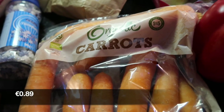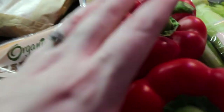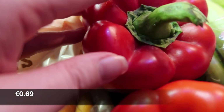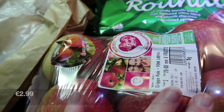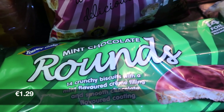Then I got a bag of organic carrots, two loose red peppers, some organic celery, some pink lady apples, and some mint chocolate round biscuits.